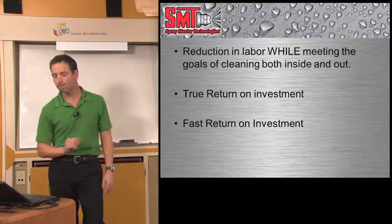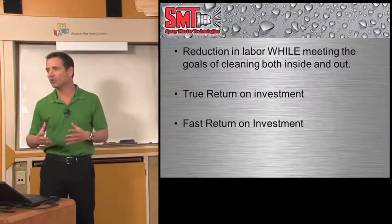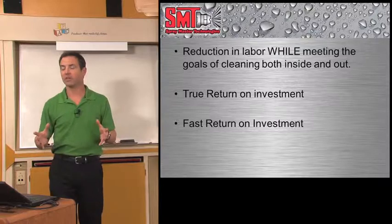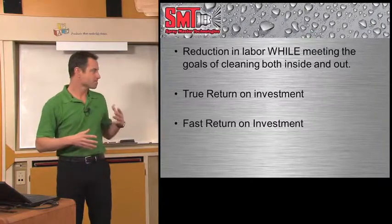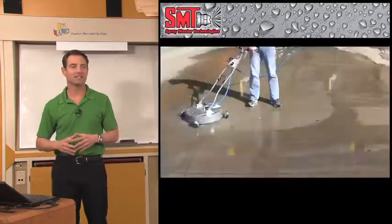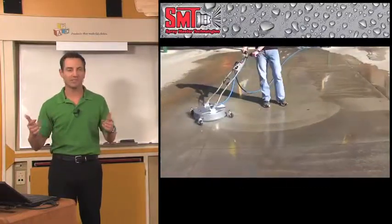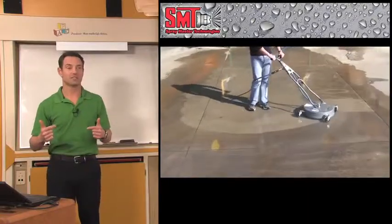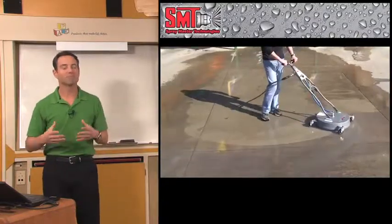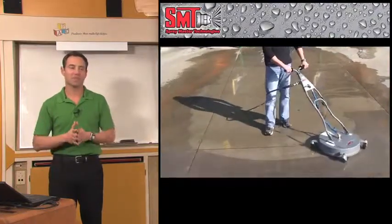That's what SMT is about — reducing labor while meeting the goals of your cleaning needs, outside the facility and inside the facility. There's a true and fast return on investment when you invest in an SMT system. All of you have different cleaning needs, and I'd like to talk to you individually about how to meet those needs, because we have different protocols, attachments, and ways to clean. Please meet with me this weekend. Thank you for your time. I appreciate it very much.